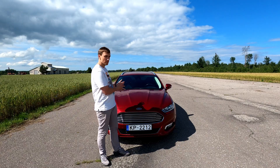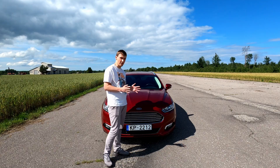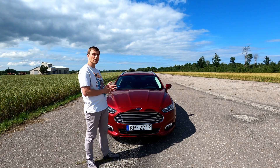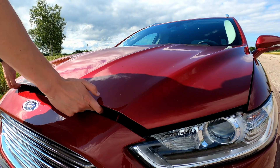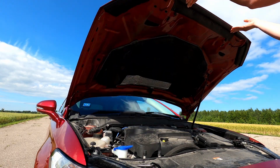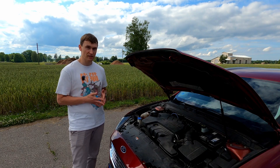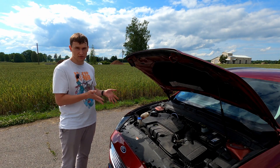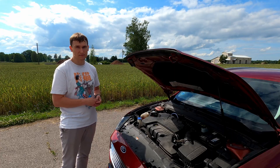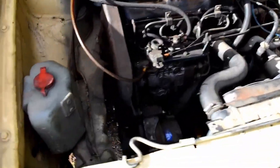Here's something that might surprise you. If you remove the DPF from a modern diesel, it can actually emit more particulate matter — even more than those old diesels that used to fog up entire roundabouts. Why? It's down to how modern diesels work. They use ultra-high pressure common rail fuel injection, multiple injection events per cycle, and incredibly precise fuel-air mixing. All that creates extremely fine soot — particles so small they're practically invisible. Old diesels burn fuel less efficiently and produce big sooty clumps, the black smoke you can see. It's messy, but it's less sneaky.